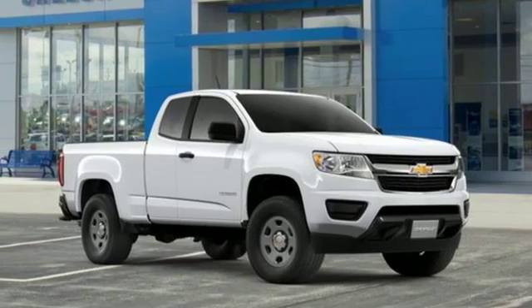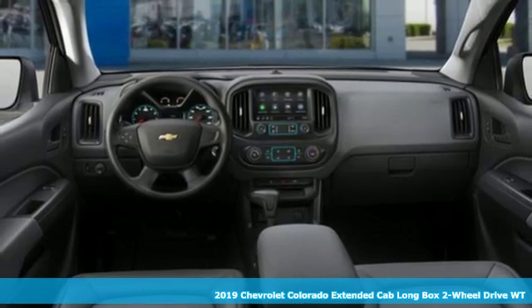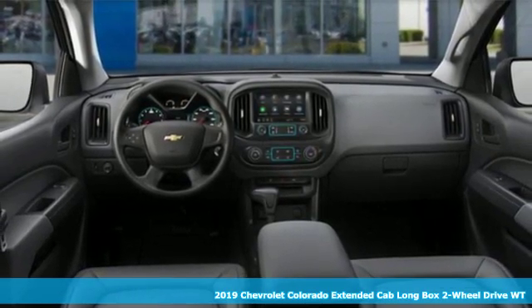Here's a new 2019 Chevrolet Colorado. There's more than a century of ingenuity and significance in every Chevy.